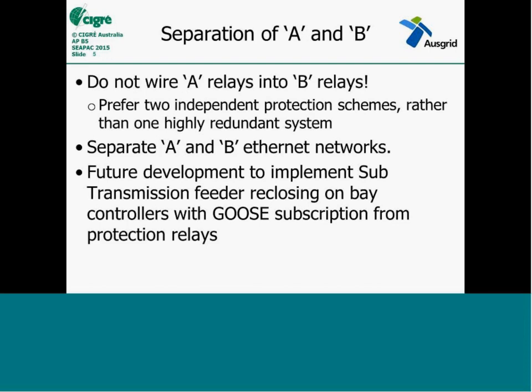One of the big challenges of maintaining that segregation between A and B is auto-reclose on the sub-transmission lines. You've got A and B protection schemes — one relay may pick up a fault that shouldn't be reclosed on, and the other protection may see a fault that would allow reclosing. How do you allow those devices to communicate without cross-connecting those schemes? We see 61850 as being helpful in that regard.